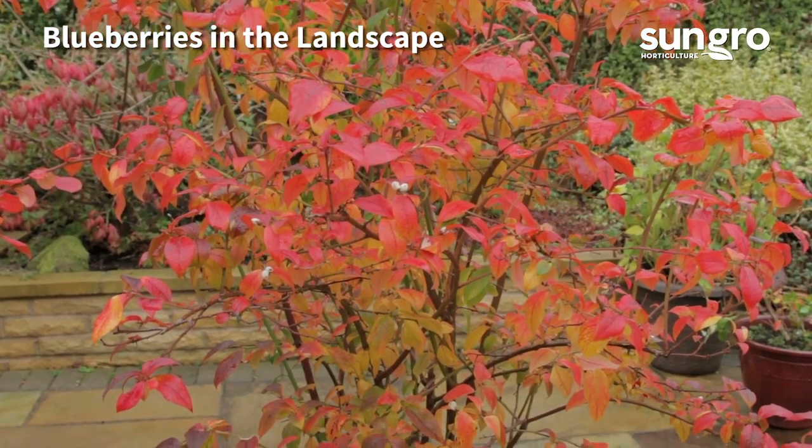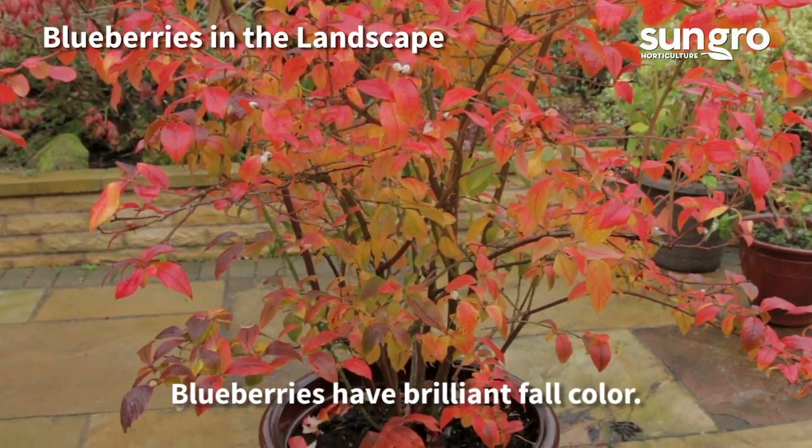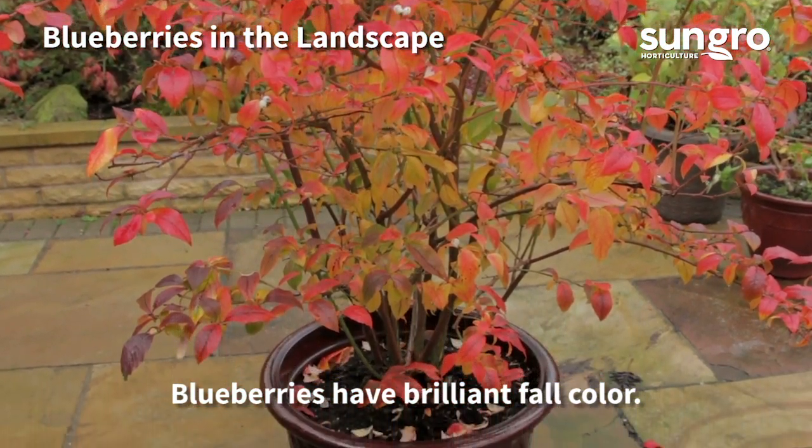Blueberries are ideal for edible landscaping — they grow well in the ground or in containers. They're bushy and attractive, and their leaves turn brilliant shades of orange, purple, and red in fall. Before adding them to your yard or garden, it's good to know what types are available.